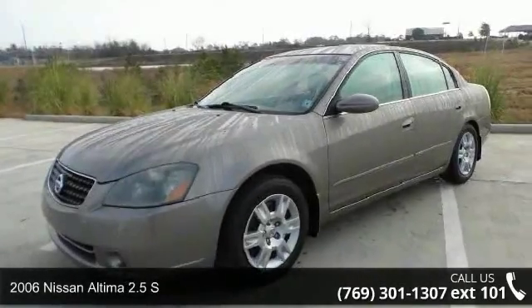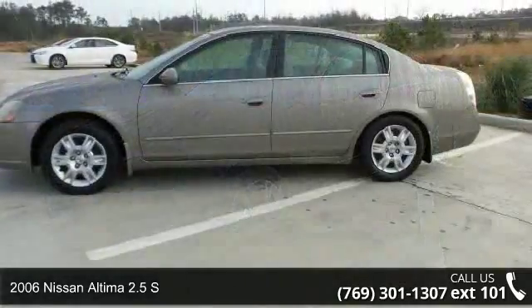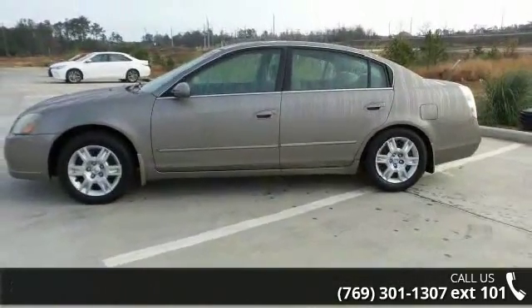Arrive in style with this 2006 Nissan Altima. If you are looking for an automobile with great features, look no further.